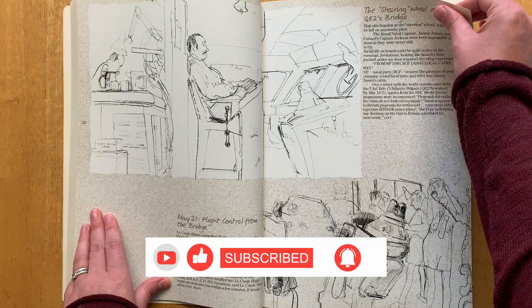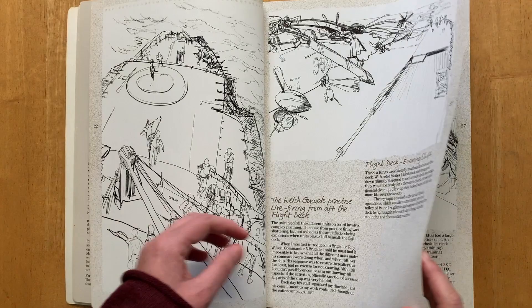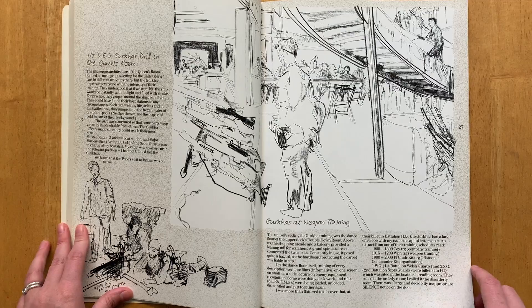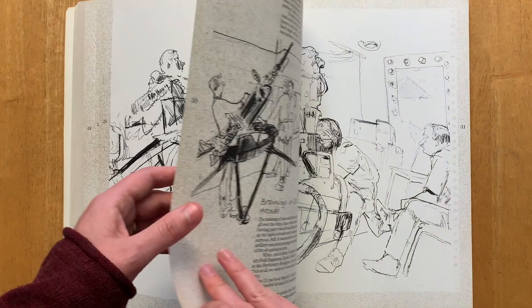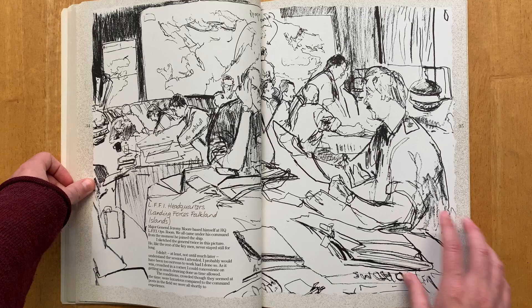Linda actually followed the British troops usually just three or four days behind the actual action, obviously just for safety reasons. She spent over three months in all kinds of crazy weather conditions and sub-zero temperatures, and in that time she made over 400 drawings, which is just kind of mind-blowing to me. After the ceasefire she carried on drawing - capturing the aftermath of the fighting and the daily life of the troops and the conditions they had to operate under.